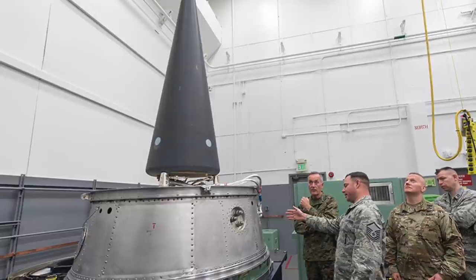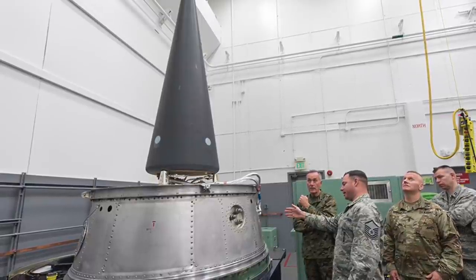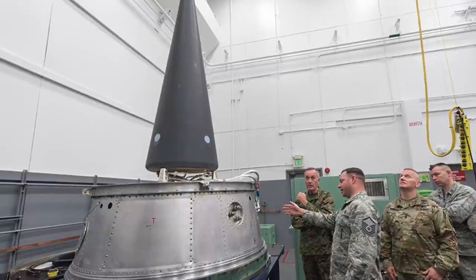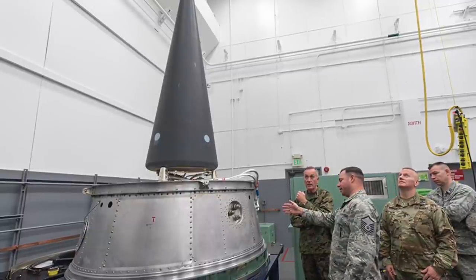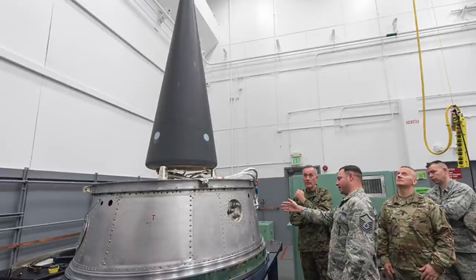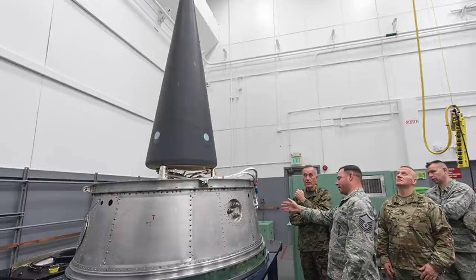The W88 Alt 370 as a whole also went through similar rigorous testing to ensure its reliability and safety. This included impact, vibration, drops, extreme temperatures, and massive electrical impulses, to name a few.